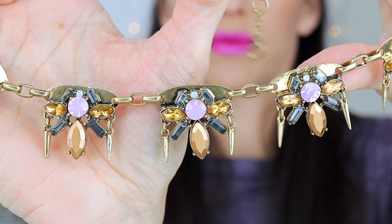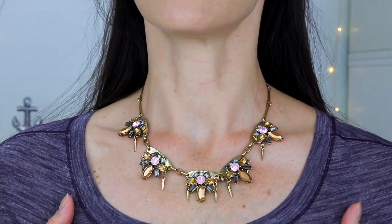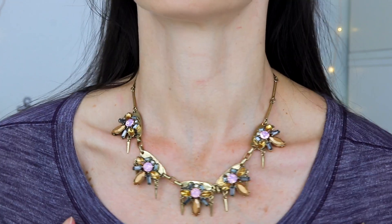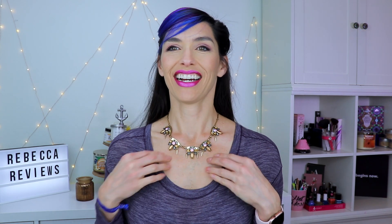It's a little bit tangled, let me just untangle it really quickly. Wow, that is quite the statement piece! I'm not really wearing the right shirt with it, but — let's see — that's really awesome actually, very cool.